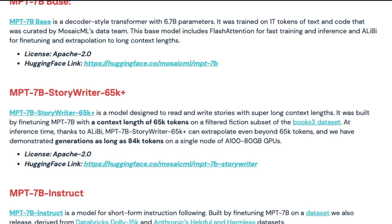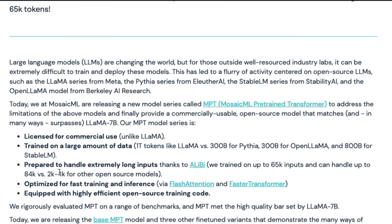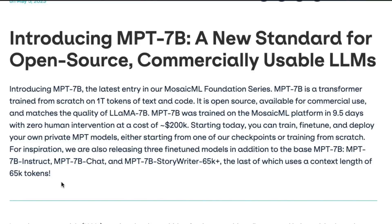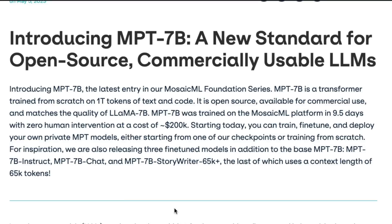The Instruct and Chat models are CC BY-SA licensed — you can use them for whatever purpose you want, just not commercial. That's actually quite good because you have the base model and can train it. MPT-7B is a transformer trained from scratch on one trillion tokens of text and code.